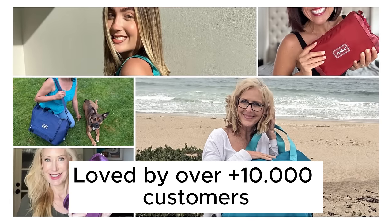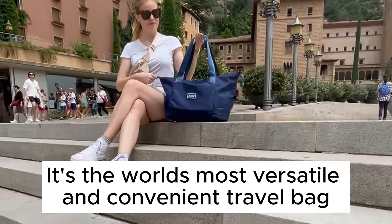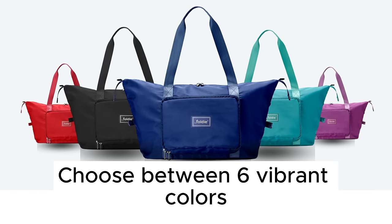Loved by over 1,000 customers, it's the world's most versatile and convenient travel bag. Choose between six vibrant colors. Shop now.